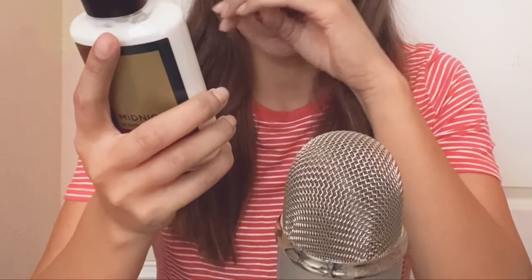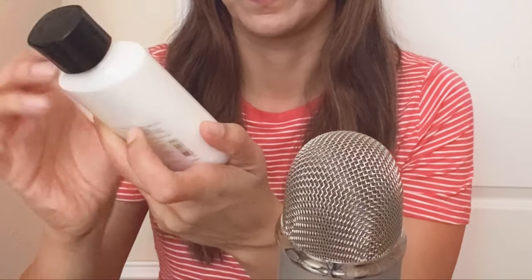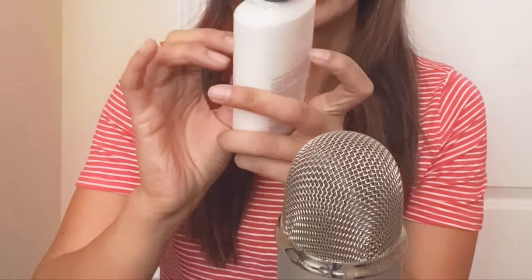And this one says: Black Pepper, Cedar Leaf, Ember Musk. Lightweight Body Lotion with Coconut Oil, Shea Butter, and Vitamin E. Okay, let's move on to the next one.